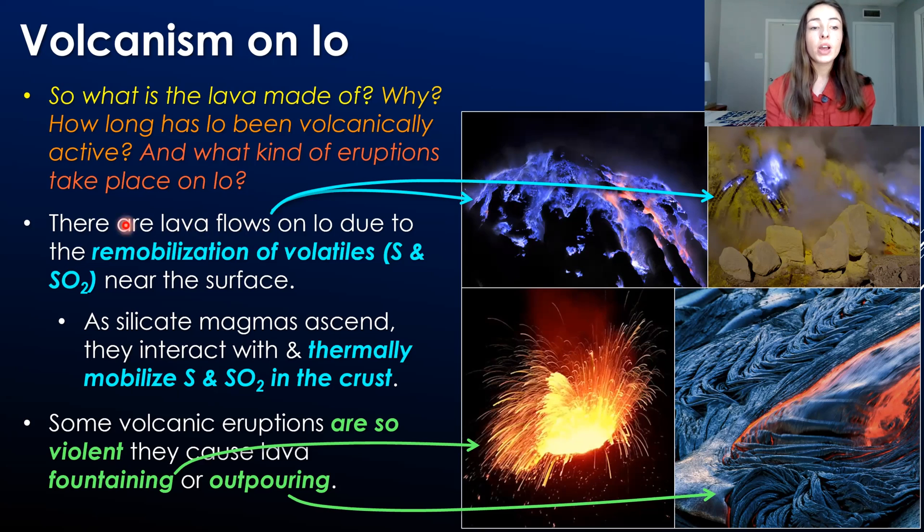First, there are lava flows on Io that are purely due to the remobilization of volatiles — sulfur and sulfur dioxide — near the surface. As silicate magmas ascend through the lithosphere of Io, they interact with and thermally mobilize sulfur and sulfur dioxide in the crust. These volatiles then drive not only the eruptions but also the lava flows at the surface. Sometimes this volatile content can drive pretty explosive eruptions, causing lava fountaining and lava outpouring.